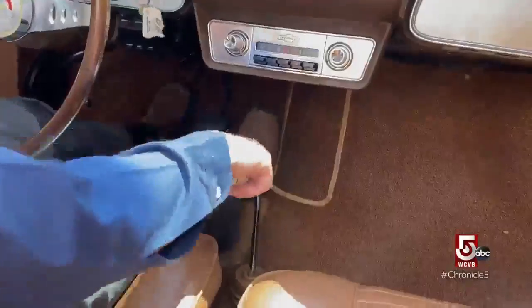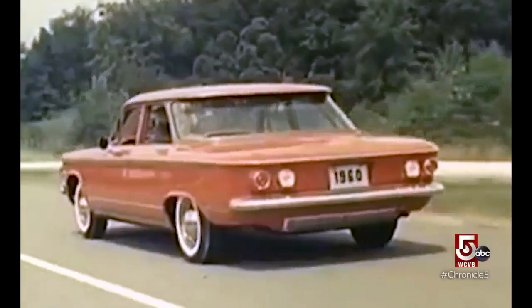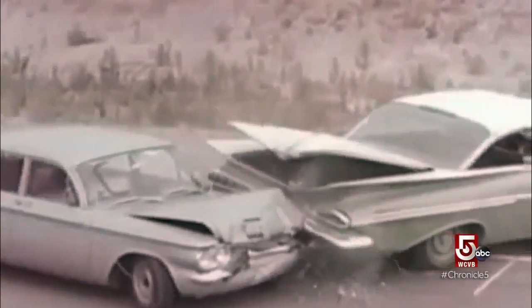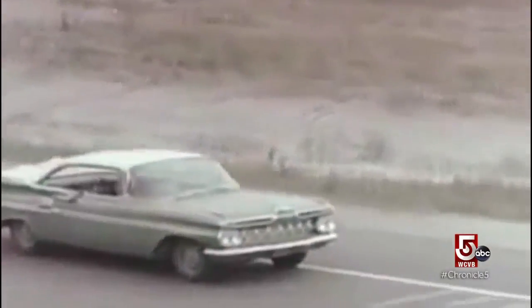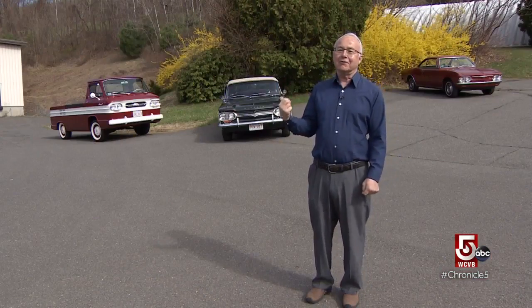I don't care what anyone else says — I believe it handles much better than any of the large-sized cars during the '60s. The Corvair, called by some the poor man's Porsche, took a fatal hit in the mid-'60s when it was slammed by Ralph Nader's Unsafe at Any Speed, a critique of auto industry safety standards. We won't mention you-know-who. But guess who showed up in Shelburne Falls one day a few years ago, looking to buy a Corvair? He actually came and visited me because he wanted to get one for his museum.